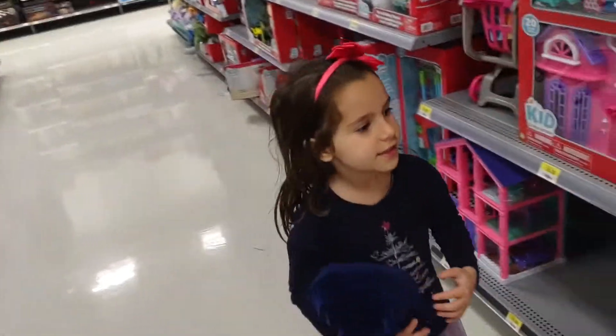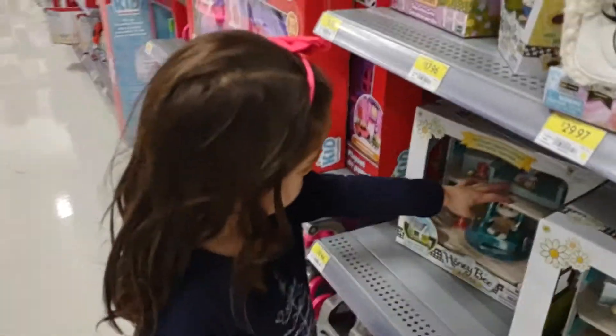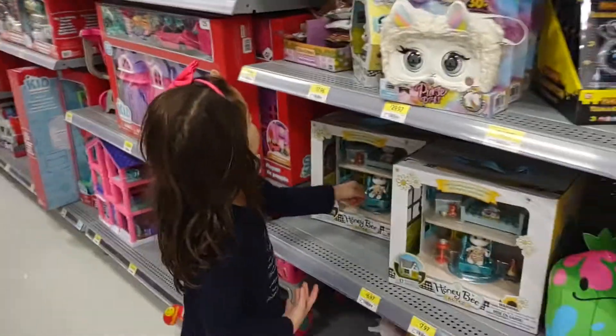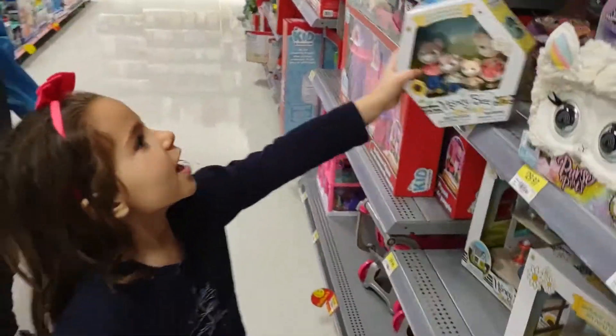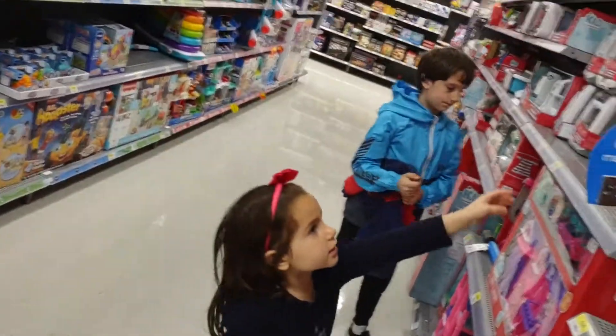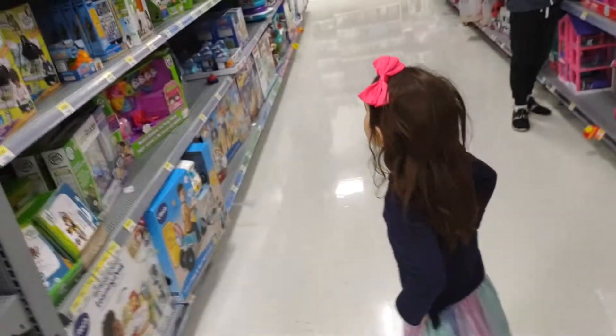Cow critters, then this is cow critters, then cow critters. This is cowgirl critters — he has a toy bin. These are more critters, and these are more critters — that's more critters, house critters, cowgirl critters.